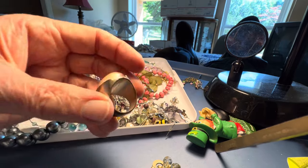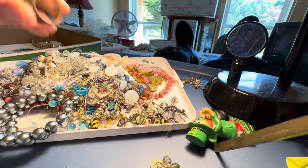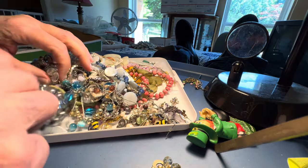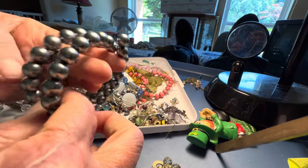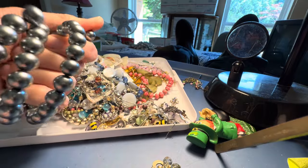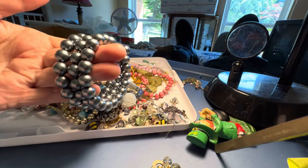Size eight, seven and a half to eight. This is nice — let's make it three dollars. I think it's plastic.